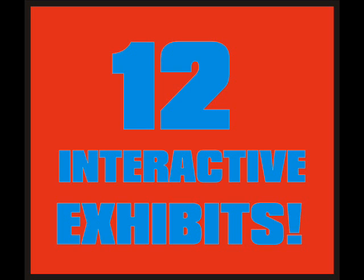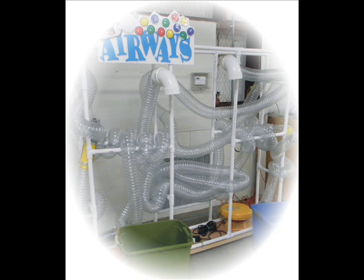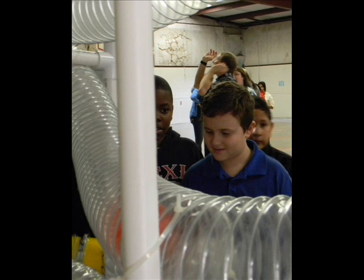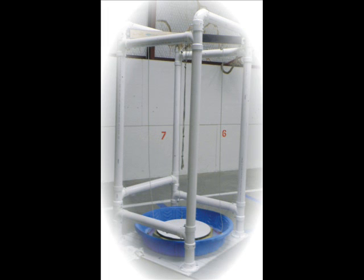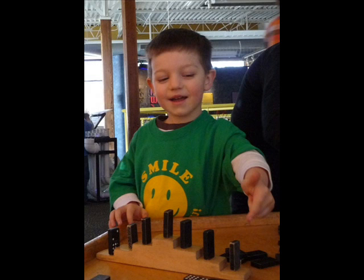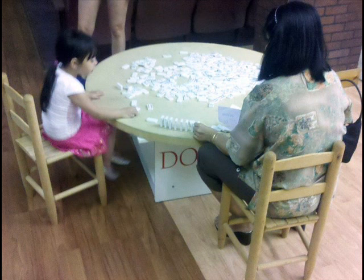On your school grounds. Exhibits like Airways, where the force of air pushes colorful balls through 100 feet of clear plastic tubing and shoots it out over the top, to be repeated over and over again by your delighted students. Our dominoes table is an engineering exhibit where students can set up hundreds of dominoes in various patterns, up and down ramps, and then knock them down in succession.